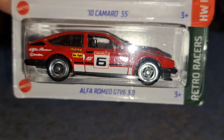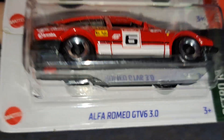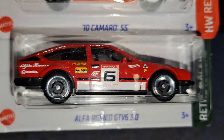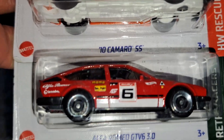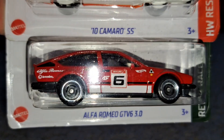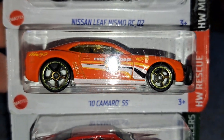Alfa Romeo GTV6 3.0, and it has these really cool tires on them. It makes them look like super treasure hunt wheels, but they're kind of not — they're kind of like some plastic wheel in some form. It looks quite interesting on this casting, so new wheels alert. 10 Camaro SS with light bar Fire Chief. Also the Nissan Leaf Nismo RC 2 in white.